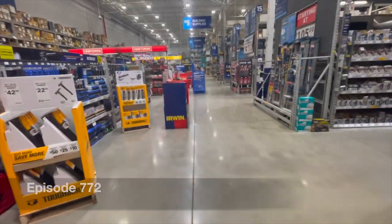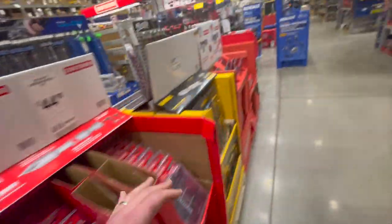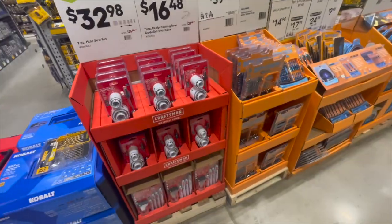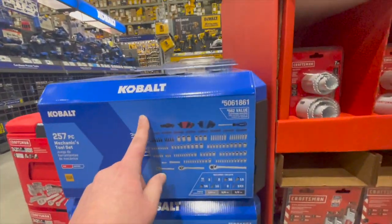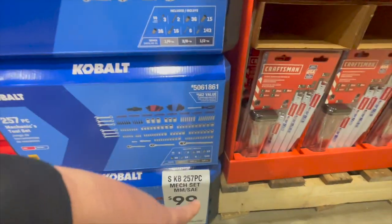All right guys, we are at Lowe's — let's see what they have. I'm seriously curious about the type of tool deals here. They have some good deals: 100 bucks for the 257-piece mechanical tool set by Cobalt. It's a good variety of stuff in there, not bad for 100 bucks.